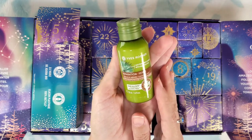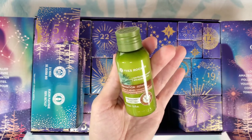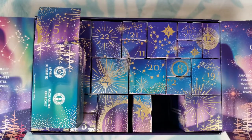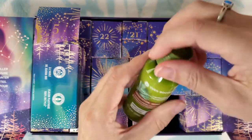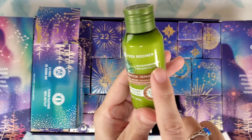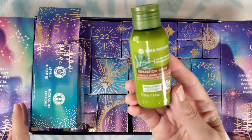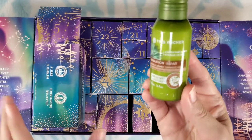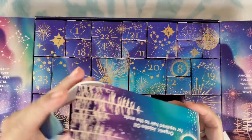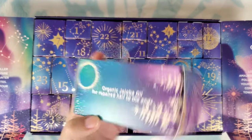Number five is also a big box. We have a balm shampoo — a repairing shampoo for damaged hair, sulfate free. It smells nice and looks like it has agave fructans and reconstructing jojoba. The box says organic jojoba oil for repaired hair to the ends.